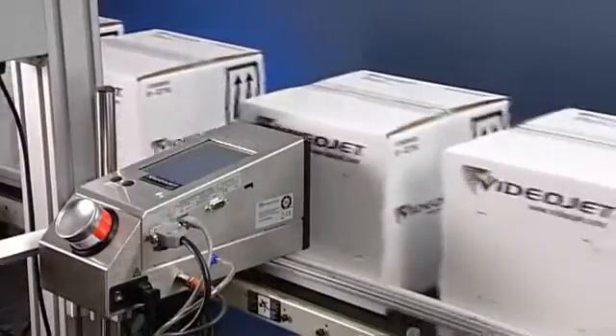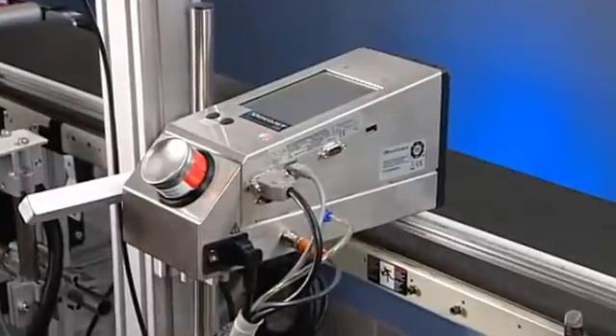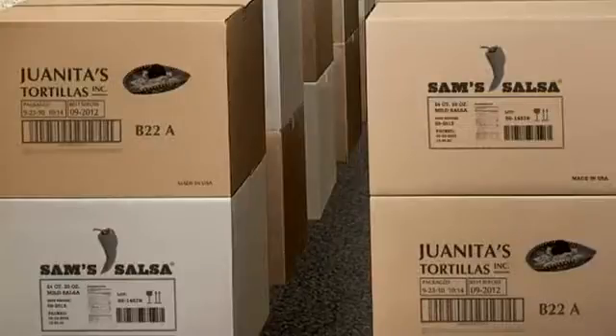MicroPurging works automatically without operator intervention and without slowing down production. The 2300 series recycles ink used for the printhead's MicroPurge, so your ink drops end up where you want them — on your packaging.